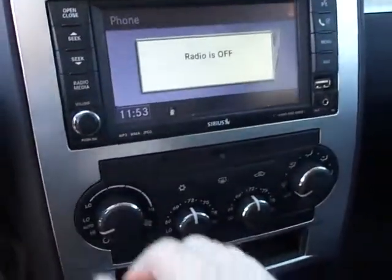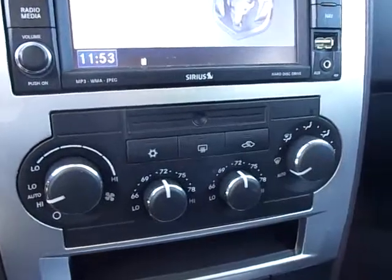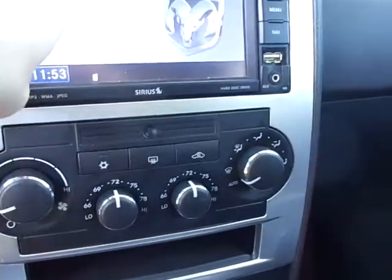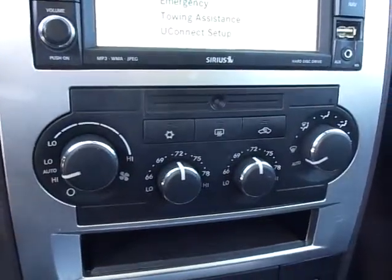Available Uconnect options are call, dial, phone book, redial, emergency, towing assistance, and Uconnect. It also has dual zone climate control and dual heated front and passenger seats.